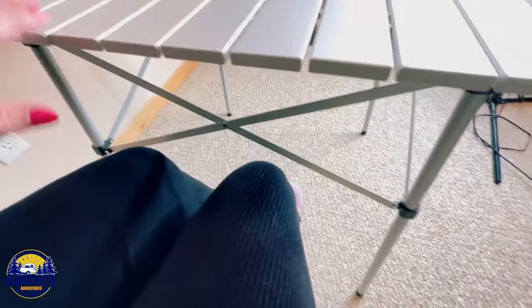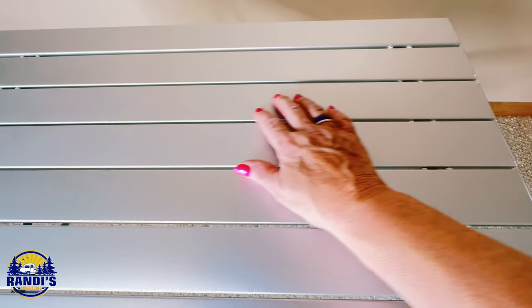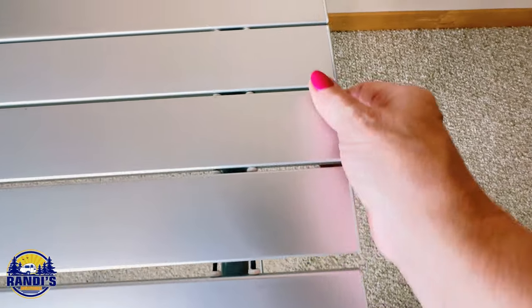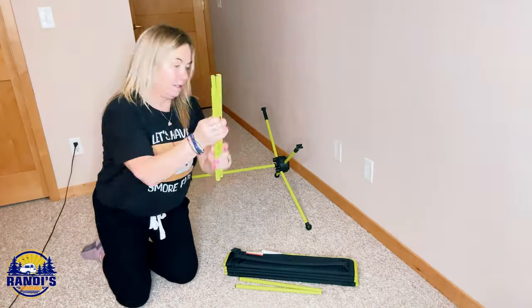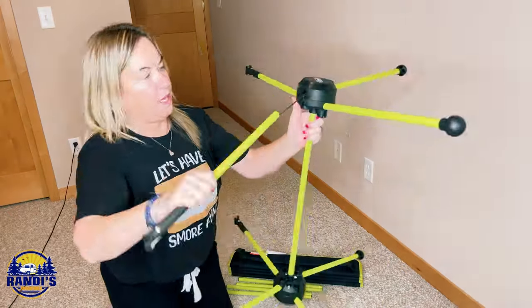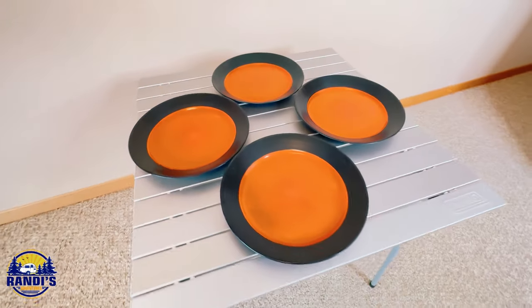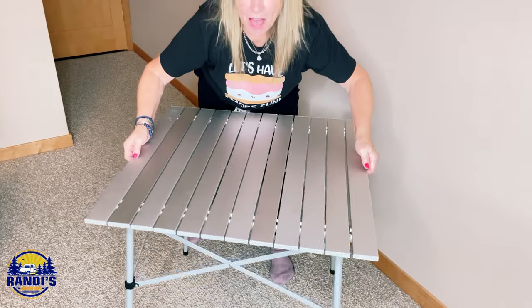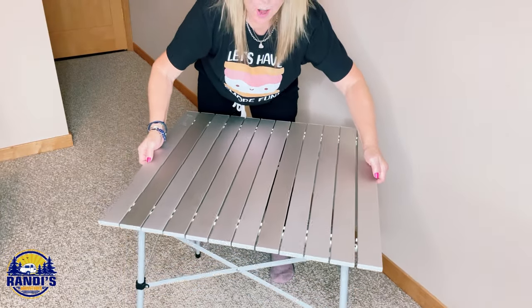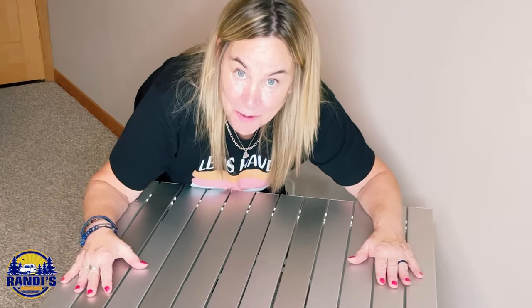Let's slide a chair up to it. I can't completely get my legs underneath the table but I can definitely get up close. The tabletop appears to be coated with aluminum and it's got stretchy cable in between the boards, which makes it easier to fold away. For a visual reference about the tabletop size, here are four regular sized dinner plates. One thing to note: when you lift the table up from one side it's fine, but you can't lift it from the other side.